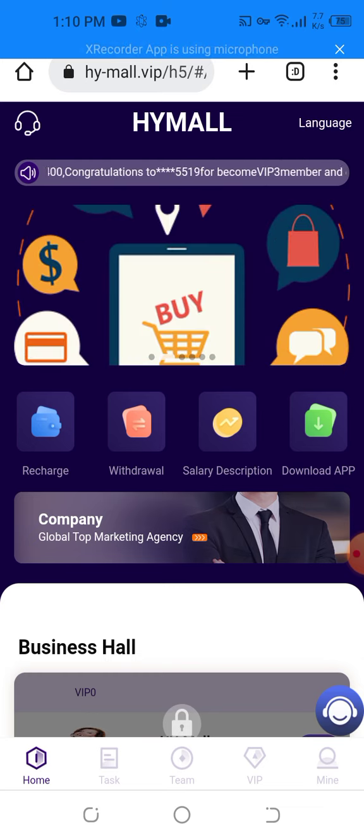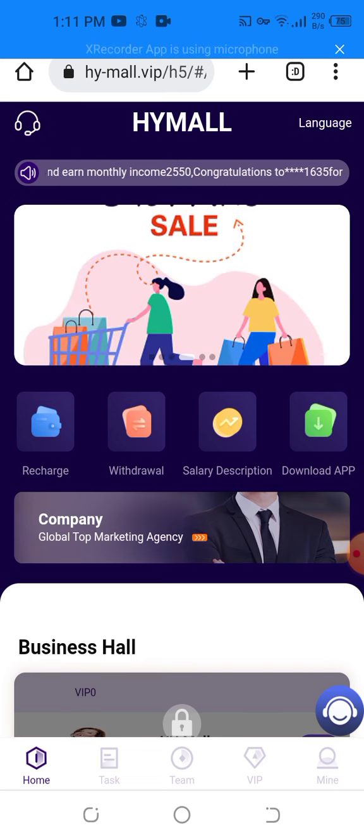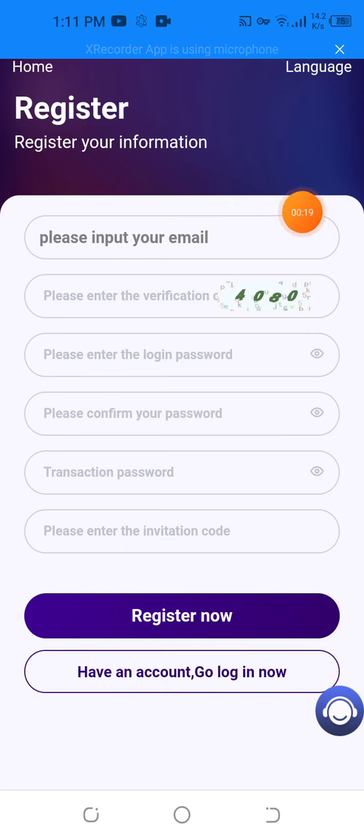First, I want to show you how to register on the website. You need an email address, a login password, a security password, and most importantly, a transaction password and an invitation code. Then you can easily register on the website. I will walk you through to complete all of the process.